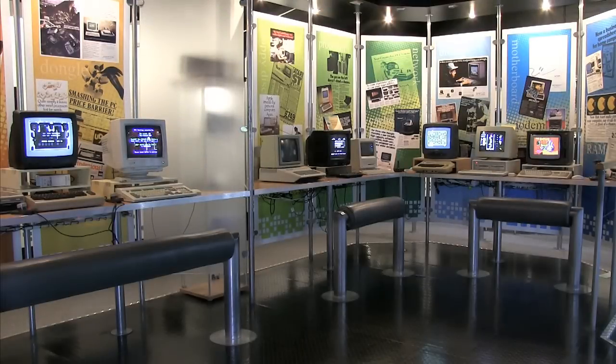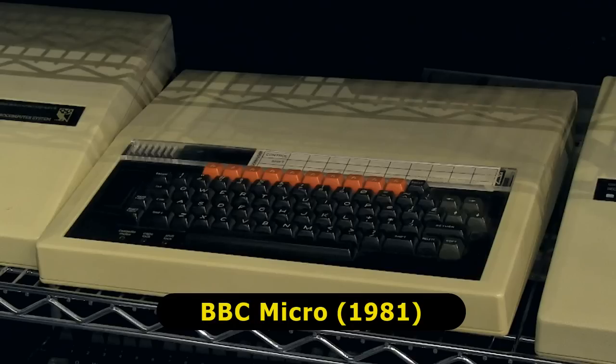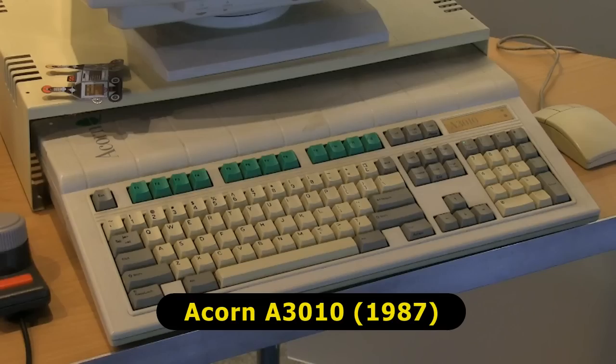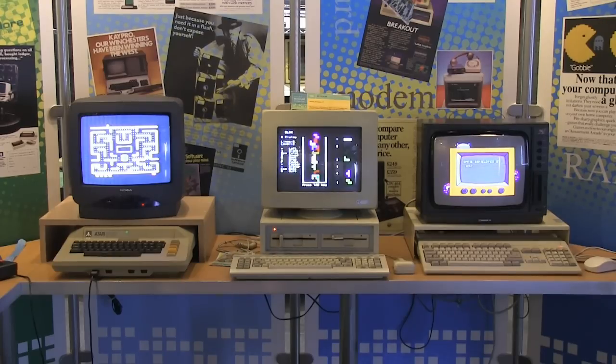The National Museum's PC gallery contains scores of early personal computers, or what used to be called microcomputers. It's important to stress that most of these machines are not IBM compatible and are hence not technically PCs as we know them today. Instead, most of these early personal computers run their own bespoke operating system, their own dedicated applications, and connect to peripherals that are incompatible with most other makes of hardware. The early days of personal computing really were very different from today.